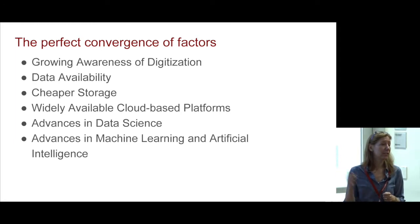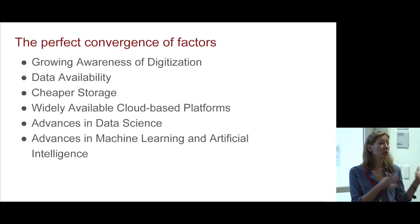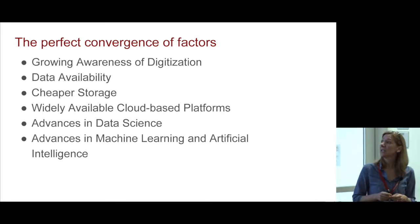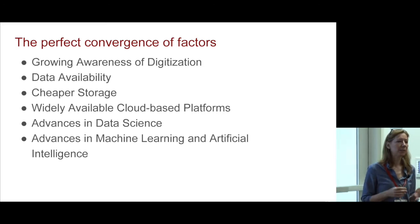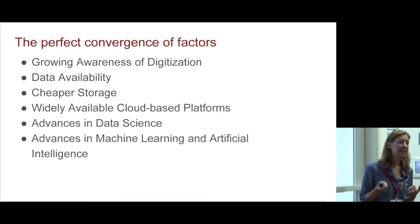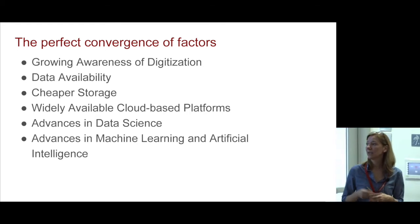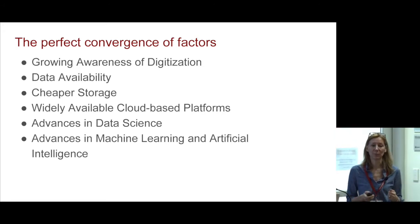There's growing awareness of digitalization — any company you talk with has a digitalization group. There's a lot of data availability, plenty of cheap storage, and widely available platforms like Google Cloud, AWS, and Microsoft Azure. There are also plenty of advances in data science and other fields we can apply to power systems, and advances in machine learning and artificial intelligence that we haven't really scratched the surface of in the power systems world.